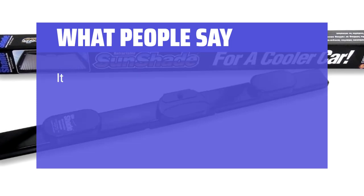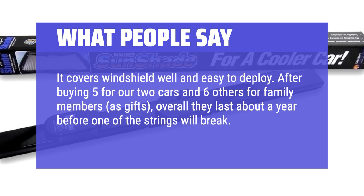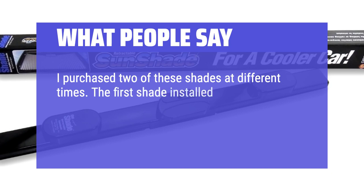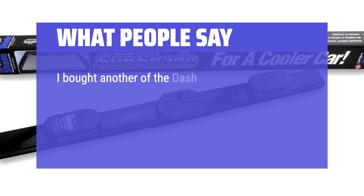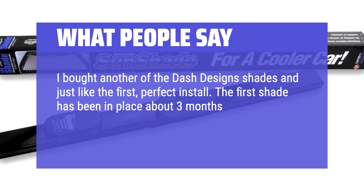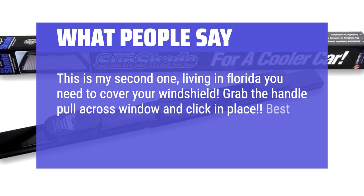What people say: It covers the windshield well and is easy to deploy. After buying five for our two cars and six more for family members as gifts, overall they last about a year before one of the strings breaks. I purchased two of these shades at different times — the first installed perfectly and stayed in place. I tried a cheaper option with suction cups and it wouldn't stay in place. I bought another Dash Designs shade and just like the first, it was a perfect install. The first shade has been in place about three months through a brutal summer. Dash Designs shade is worth the money. Living in Florida you need to cover your windshield — grab the handle, pull across the window, and click in place. Best product to cover the window.